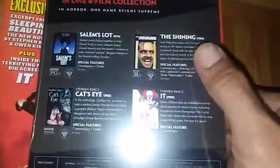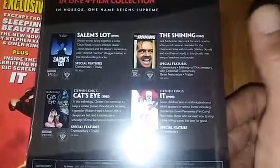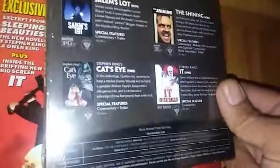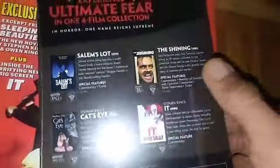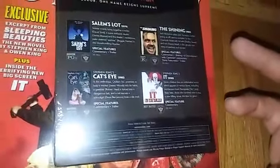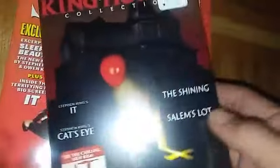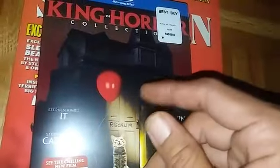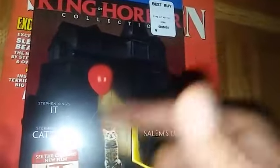The only one I didn't own is The Shining - I know that's crazy - but I do have it on VHS. For whatever reason I've been dragging on picking up the Blu-ray or DVD for that matter. I already got the other three when they first came out on Blu-ray, but I decided to pick up this set because a lot of times I misplace my Blu-rays and it can take forever to find them, so at least I have all of them in one collection.